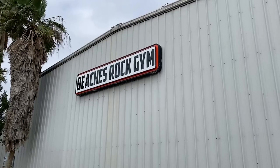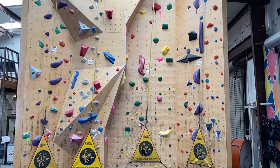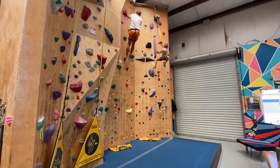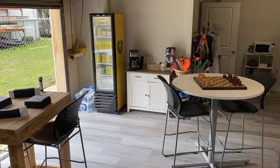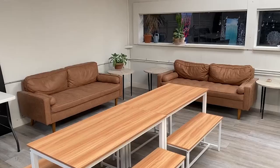One fun place to go is Beaches Rock Gym in Atlantic Beach. Beaches is a climbing gym that offers multiple different types of climbing, including bouldering, auto belays, as well as board climbing. The routes have a wide range of difficulties from beginner to advanced, so no matter what your skill level is, the walls will have something for you. In addition to climbing, Beaches offers a variety of drinks and snacks customers can purchase and enjoy in one of Beaches' many seating areas around the gym.